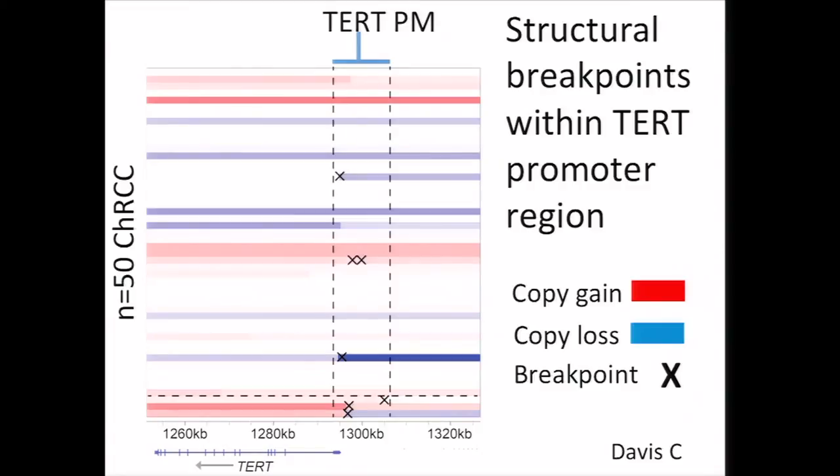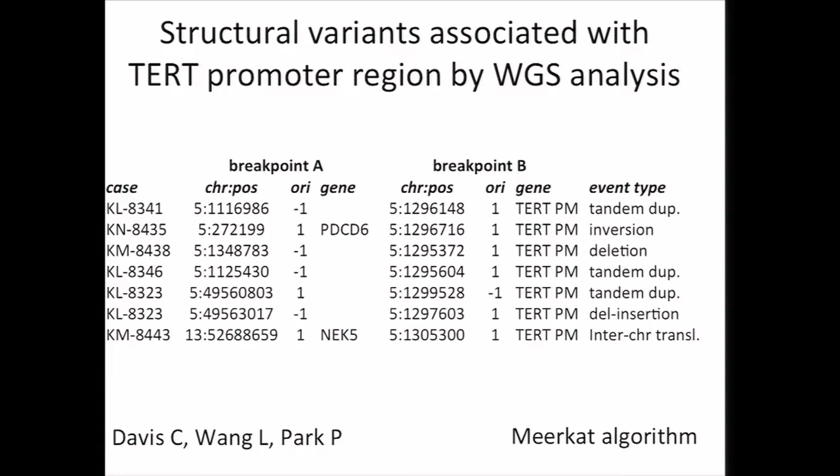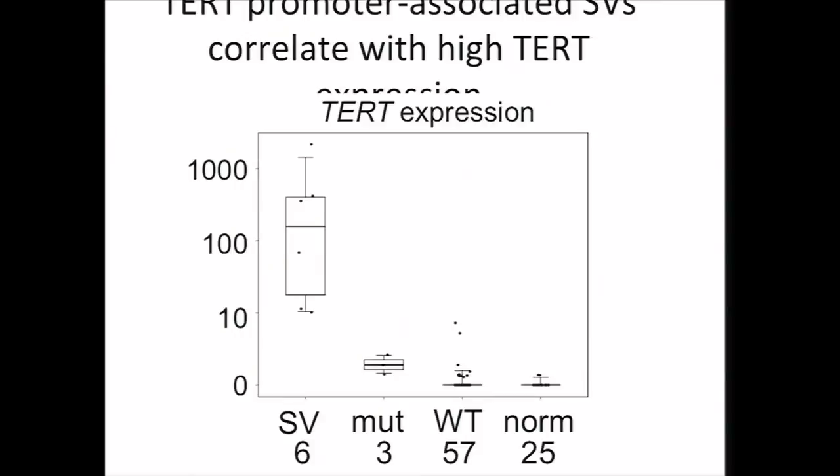Caleb Davis examined DNA copy number within the genomic region surrounding TERT. While we did find some copy variation from normal for some cases, it was not at levels that would account for the extent of deregulated expression. However, what Caleb noticed was that multiple cases show these abrupt changes in copy number at points that fell within the region 10 KB upstream of the TERT transcription start site. What this suggested was the existence of structural breakpoints resulting from genomic rearrangements. Working with Peter Parks' group, we were able to map out the coordinates of seven structural variants associated with the TERT promoter region by WGS analysis involving six cases. Each of these entails two fragments of DNA from different regions of the genome becoming fused together. What's notable is that these TERT promoter-associated structural variants, or SVs, correlate with high TERT expression — the six cases having the highest levels of TERT were the same six cases for which we found a TERT promoter SV.